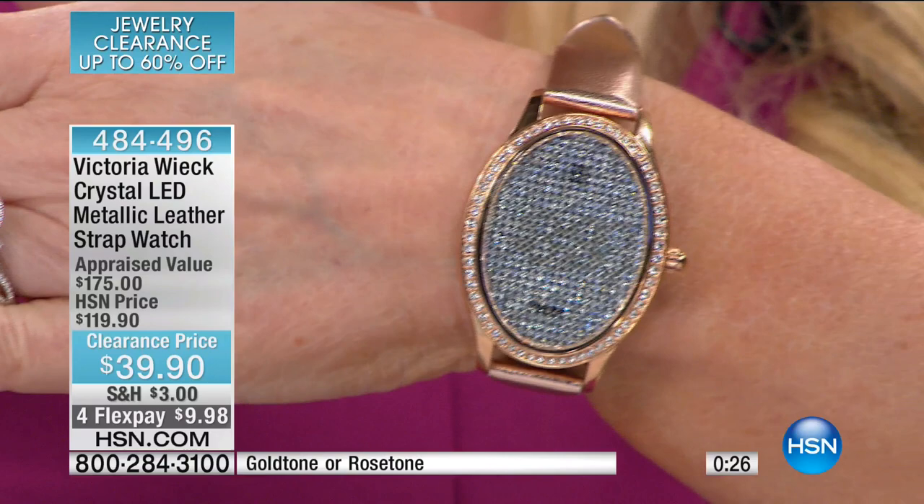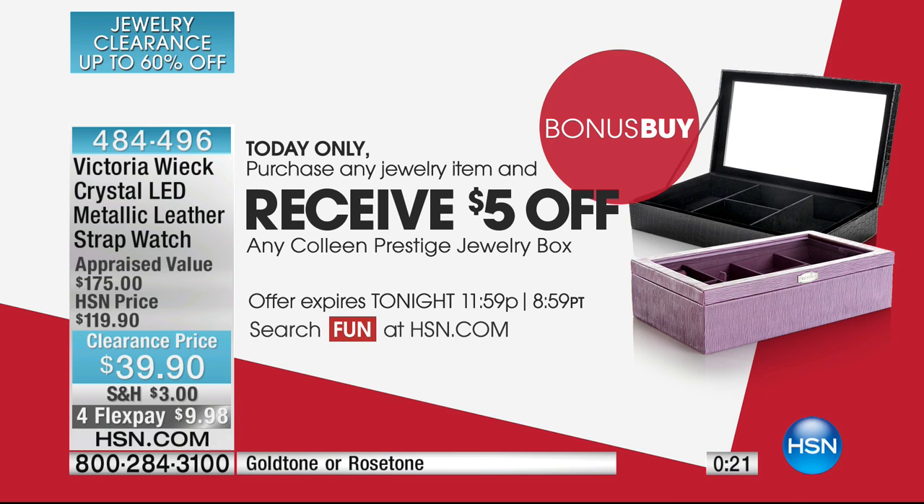Unconditional 30-day money-back guarantee on everything at HSN. And if you're getting our Today's Special, well over 2,100 people have already ordered. If you are ordering any jewelry item today, you're getting $5 off Colleen's Prestige Jewelry Box. So any item today gets you $5 off any of Colleen's Prestige Jewelry Boxes.